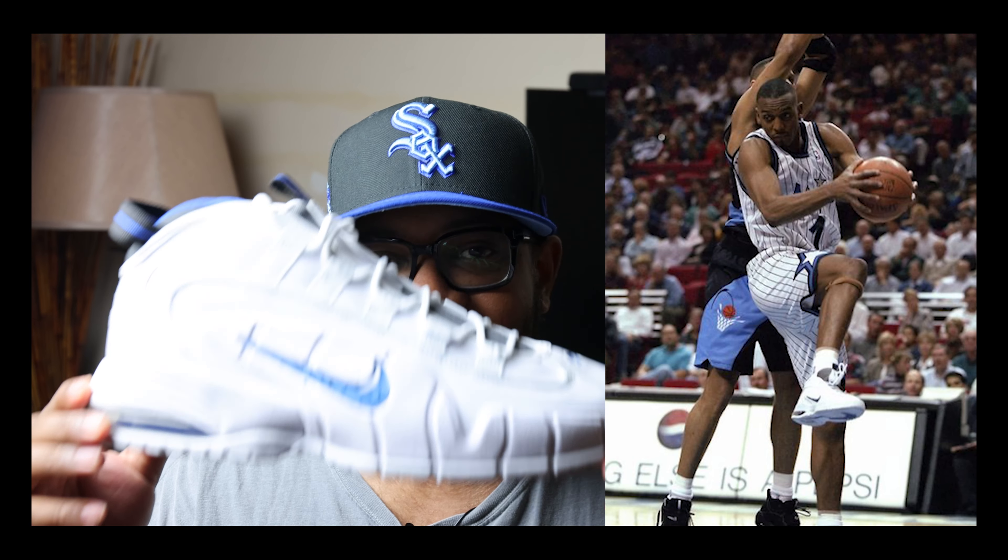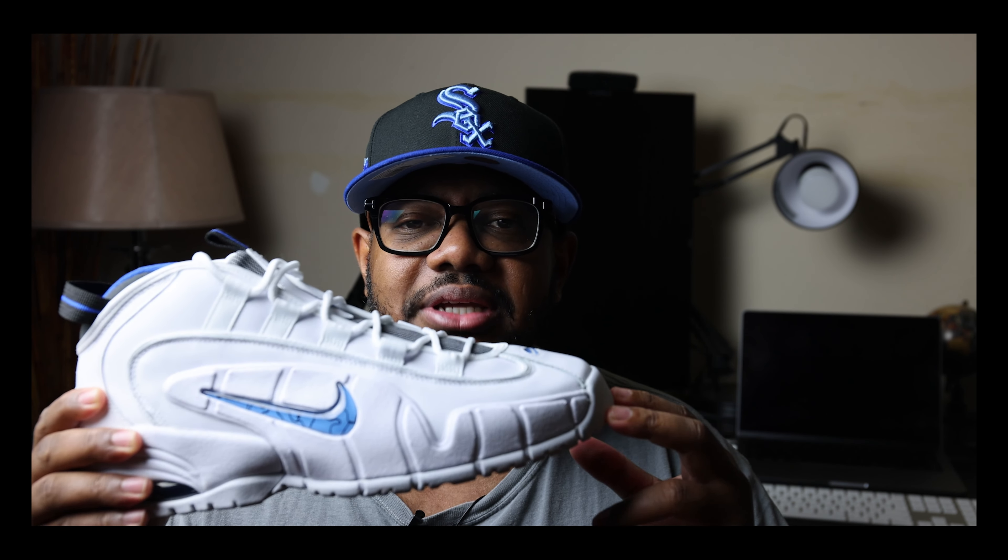One of the most iconic silhouettes of the 90s — the signature shoe from Anthony 'Penny' Hardaway, and some of the best Nike ad campaigns ever. Back when I was in sixth or seventh grade, these had just dropped and only the cool kids, only the ballers, only the hoopers were rocking these. It was always the Orlando colorway everybody had.